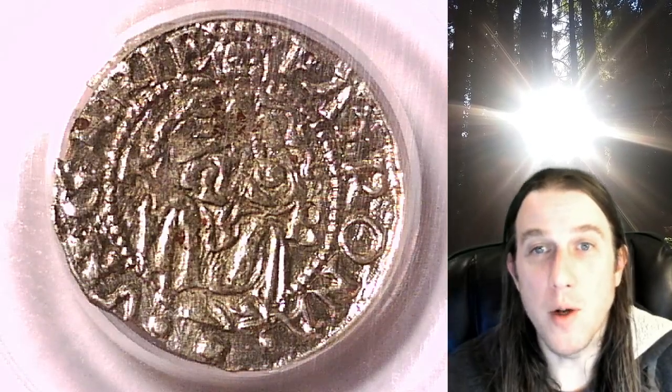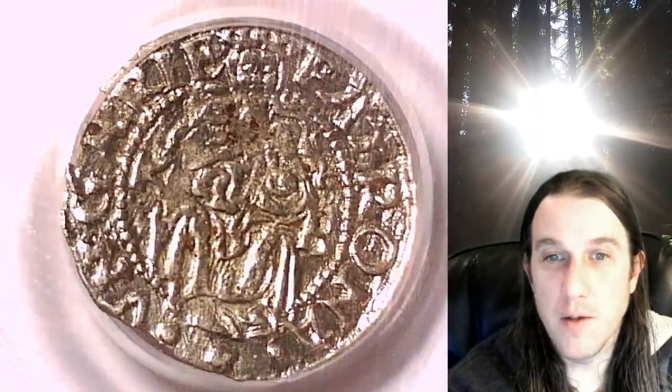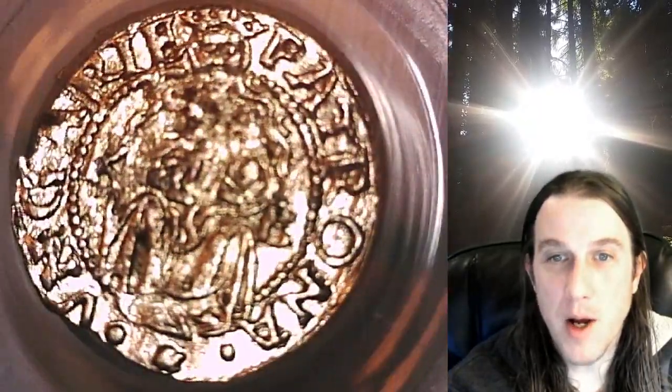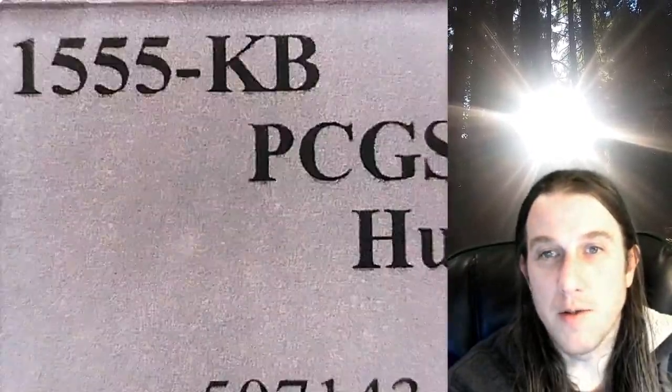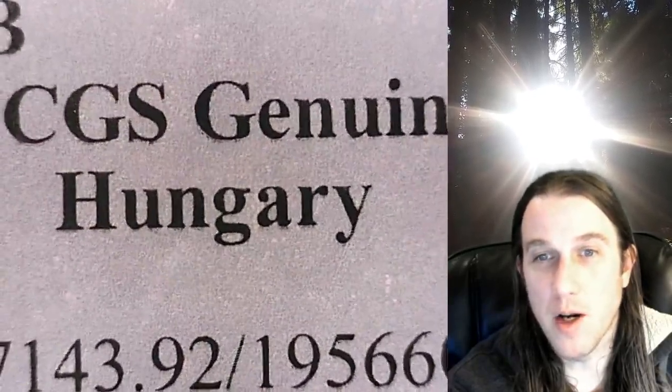Welcome to Time Travelers Coin Exchange. The next coin we're going to take a look at is a 1555 KB Dinar. This one has been graded by PCGS — it was ungradable, but they say it's genuine, so there's something preventing it from being a gradable coin. This one is from Hungary.